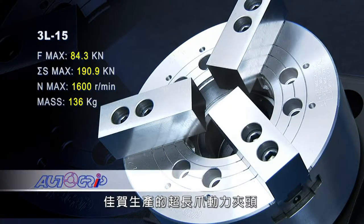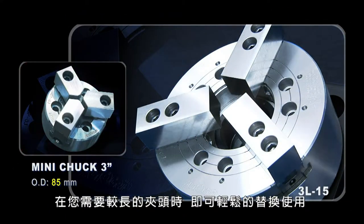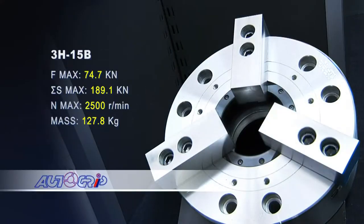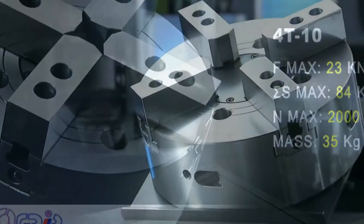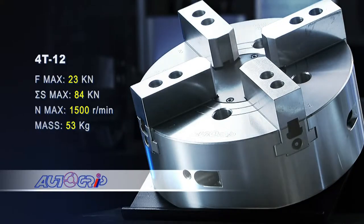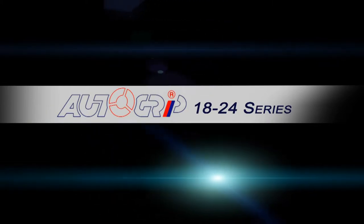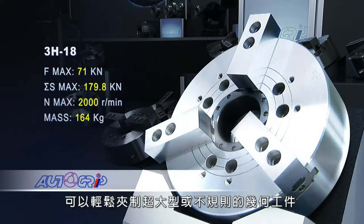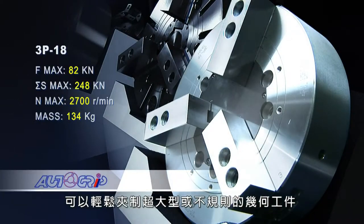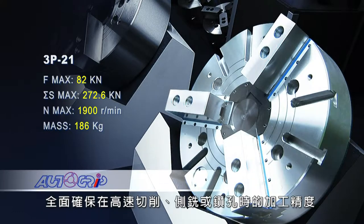These extra-long jaw power chucks are available in two and three jaw models and are easily interchangeable with industry standard models when you need that little bit extra. These chucks allow you to grip extra large or irregular geometry workpieces with ease, whilst maintaining a powerful grip to guarantee your machining accuracy, whether you're cutting at high speed or performing side milling and drilling functions.